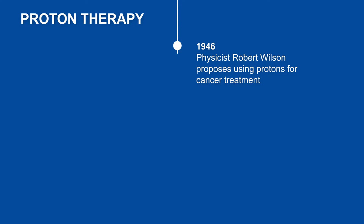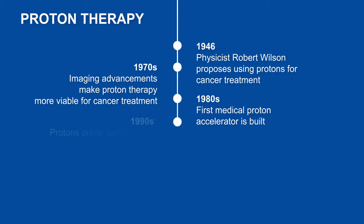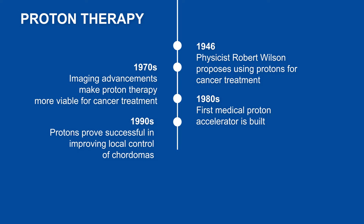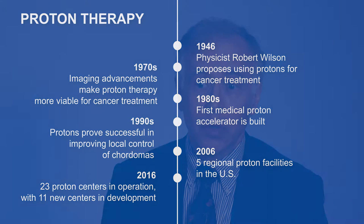Protons were the first dose escalation technique successfully employed for chordomas, and that experience started in the late 1980s and early 1990s. It was successful in improving the local control of skull base and spine chordomas because of the ability to dose escalate. Protons travel a certain distance in tissue and then stop, giving 50 to 60% less radiation dose to the adjacent normal tissue. The total body radiation dose from protons is roughly half of what it is with conventional x-rays, making protons one of the preferred treatment modalities for chordomas.